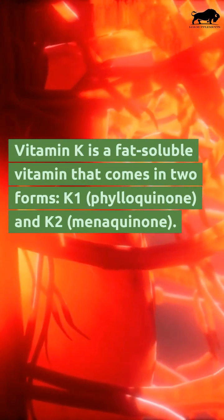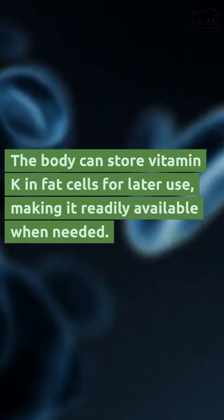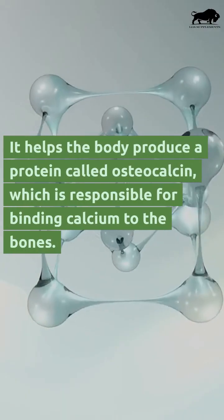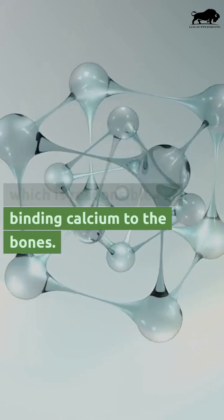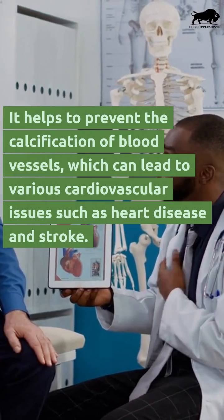Vitamin K comes in two forms: K1 (phylloquinone) and K2 (menaquinone). The body can store vitamin K in fat cells for later use, making it readily available when needed. It helps the body produce a protein called osteocalcin, which is responsible for binding calcium to the bones, and helps to prevent the calcification of blood vessels, which can lead to various cardiovascular issues.